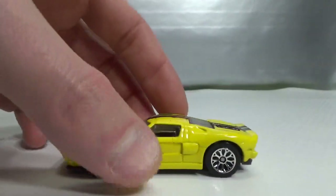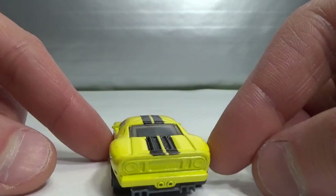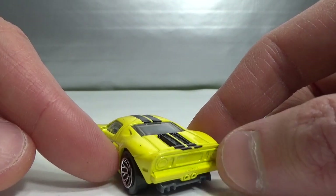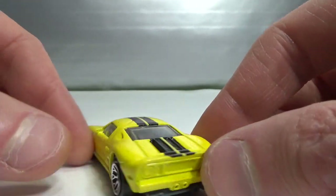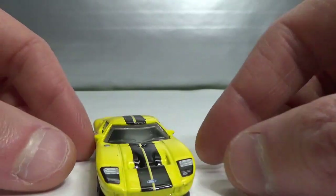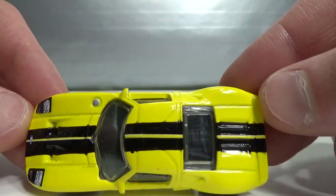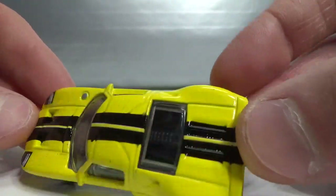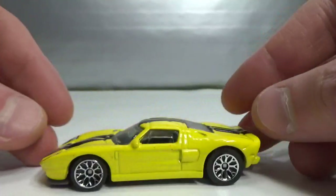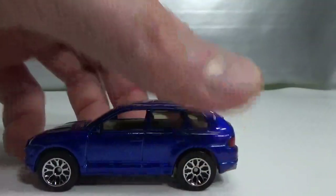Then we have the 2005 Ford GT — sadly no rear detail. You do get the headlights, the Ford logo, and the racing stripes on top. You can see the engine through the cover. Lace style wheels on this one as well.